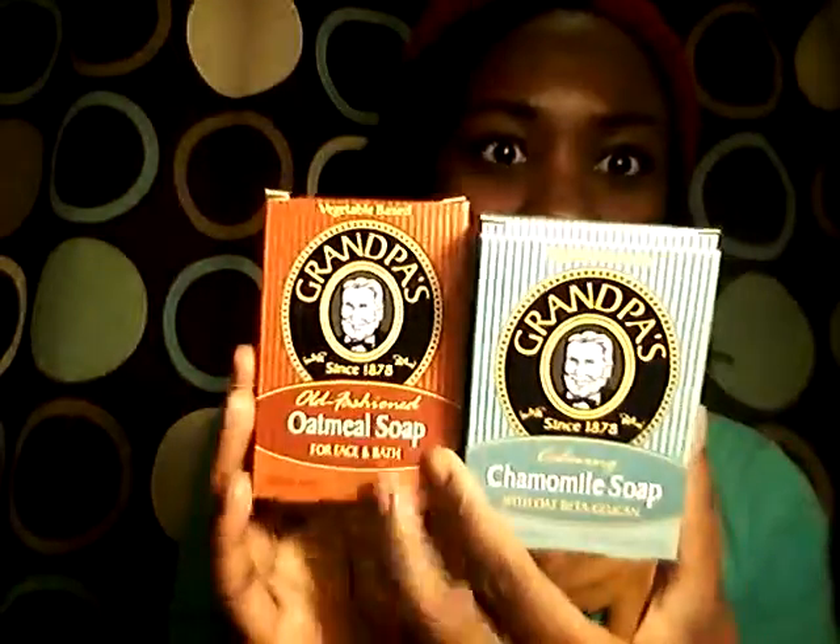We're gonna start off with the soap. I've been using the Grandpa brand — I use these two for my body, which is the oatmeal and chamomile soap. My skin has improved significantly. I get less eczema episodes, and whenever I have eczema going on I use the pine soap as well. This one smells like chamomile and rose, this one has a plain oatmeal smell, and the pine soap has a masculine smell — almost like fresh tobacco.